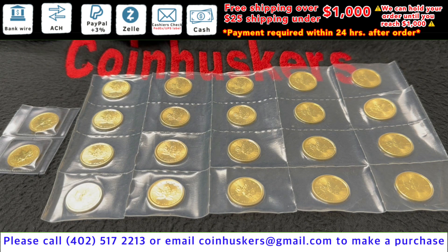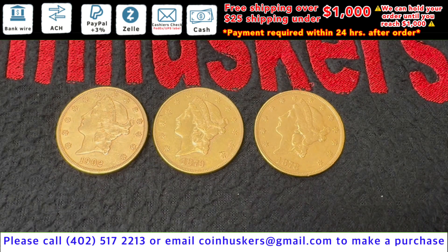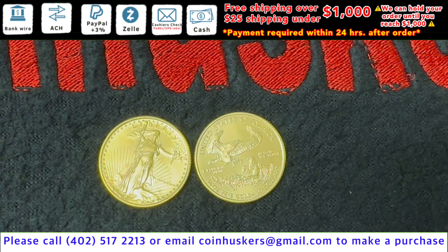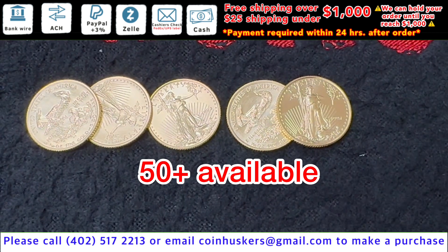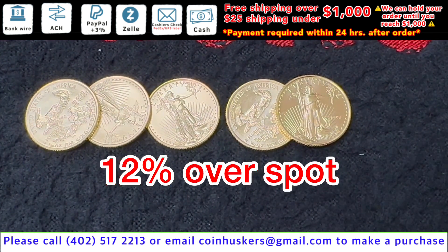One quarter ounce backdate gold Canadian Maple Leaves: 22 available, 6% over spot. Three 20-dollar gold Liberty Heads available, $2,300 each. One quarter ounce backdate gold American Eagles: four available, 9% over spot. Tenth ounce gold American Eagles: all years available including 1994, 12% over spot.